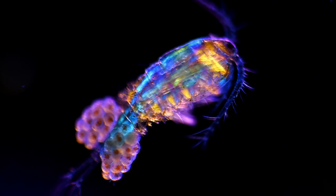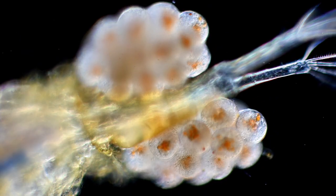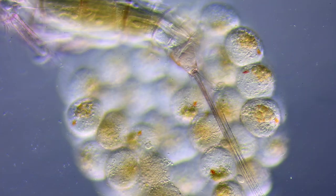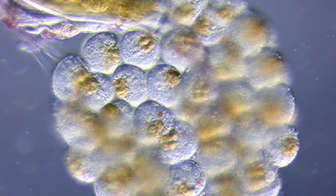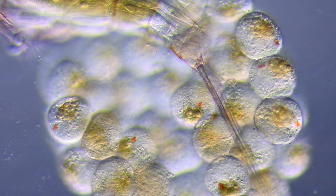This water flea is currently reproducing and is therefore carrying a pair of egg sacs filled with the next generation of water fleas. Inside each transparent egg we can see the unhatched babies. Every single red dot is a very primitive form of an eye, able to sense both light direction and intensity. This will help these tiny animals navigate when they hatch.